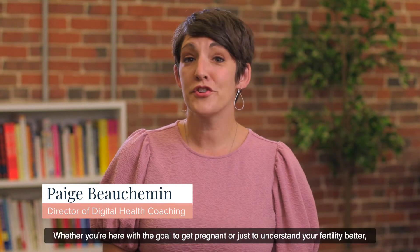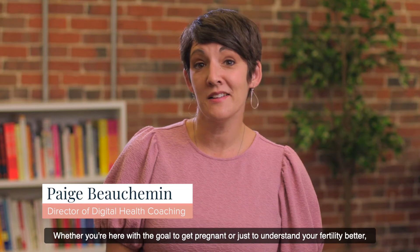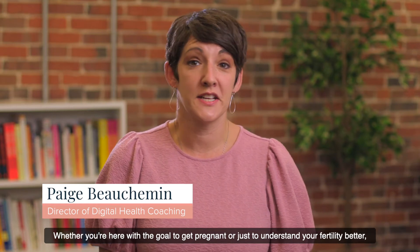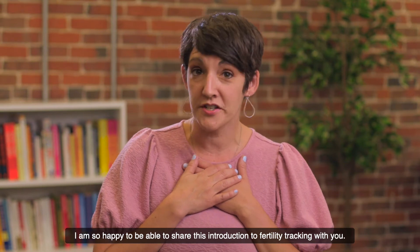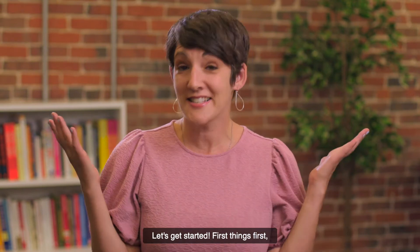Hi, I'm Paige, registered nurse and director of digital health coaching at OVF. Whether you're here with the goal to get pregnant or just to understand your fertility better, I am so happy to be able to share this introduction to fertility tracking with you. Let's get started.